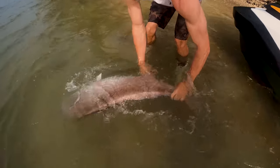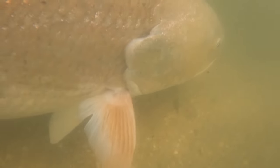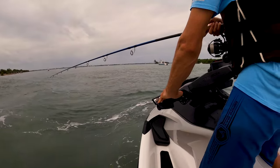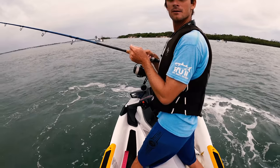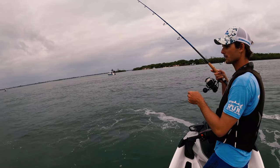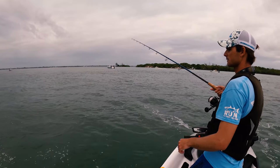Look at that nice redfish — that is awesome, Fish Pro guys! Got a couple pictures with them right on this sand bank. All right, we are out here fishing big baits looking for big redfish, see what we can find.